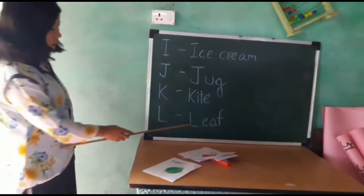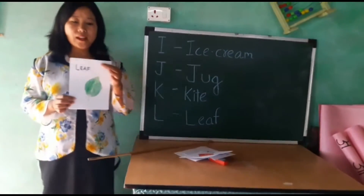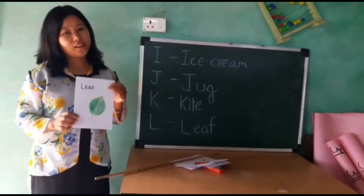L for leaves. Here is leaves. In every plant there is a different kind of leaves. Thank you.